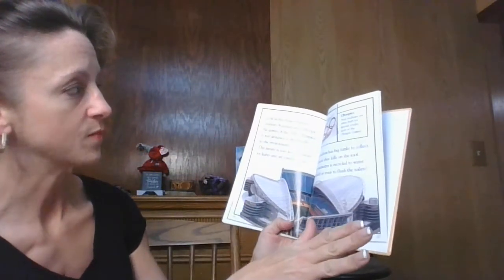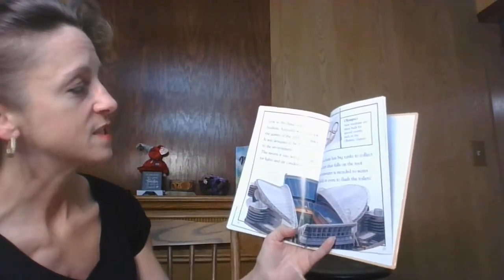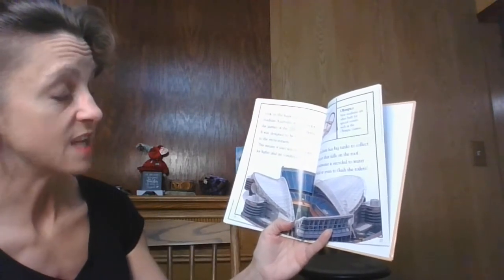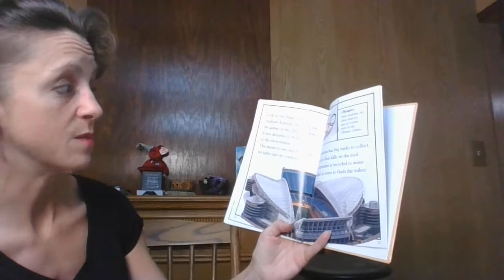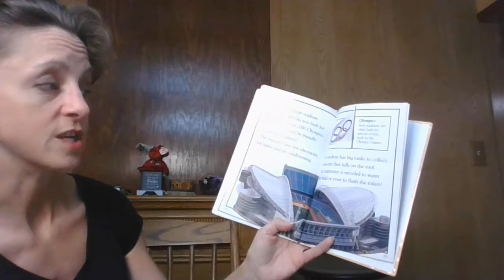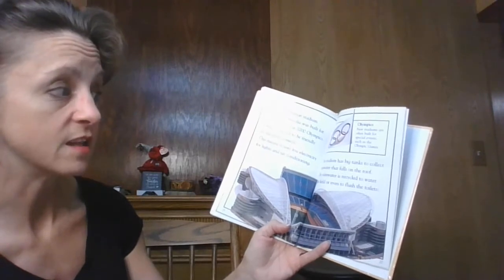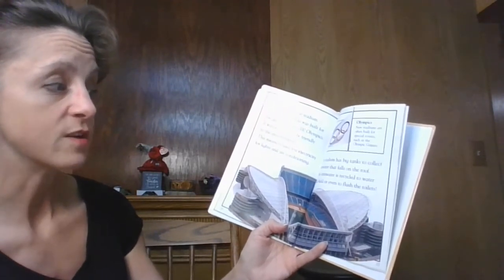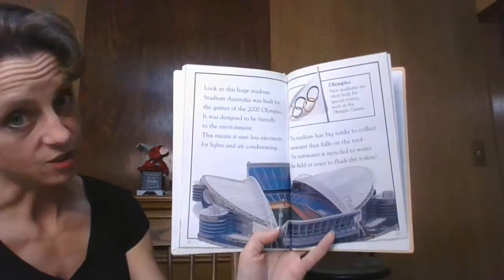Now look at this huge stadium. Stadium Australia was built for the games of the 2000 Olympics. It was designed to be friendly to the environment — that means it uses less electricity for lights and air conditioning. The stadium has big tanks to collect rain water that falls from the roof, and the rain water is recycled to water the field or even to flush the toilets.